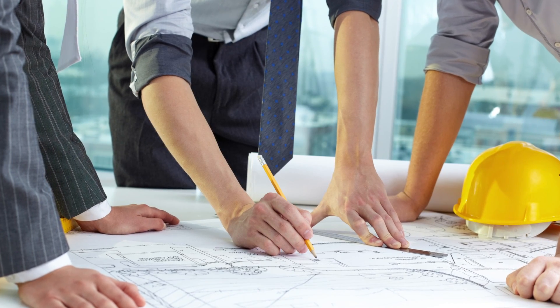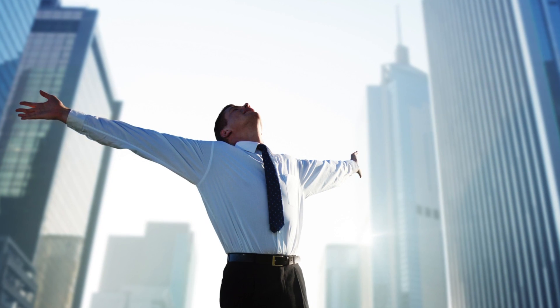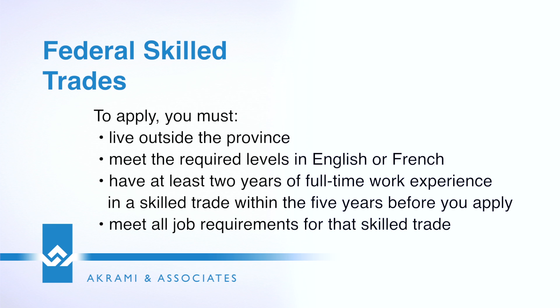The Federal Skilled Trades program is for people who want to come as permanent residents based on being qualified in a skilled trade. To qualify for such an occupation, we have to demonstrate that as the applicant you have two years of full-time experience in the last five years.